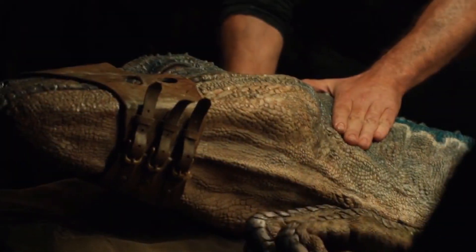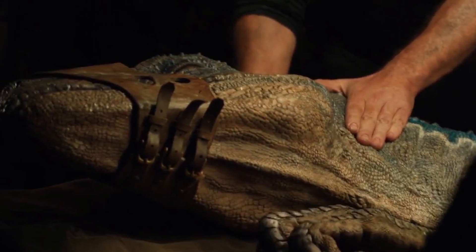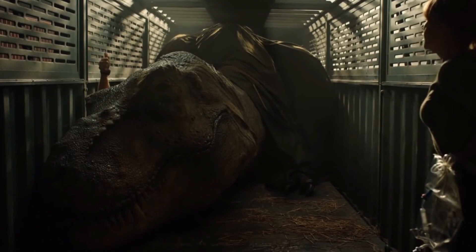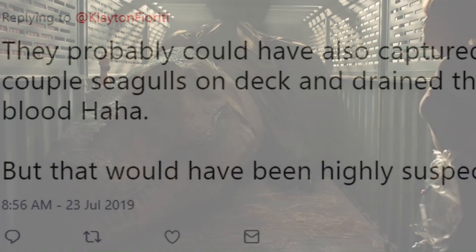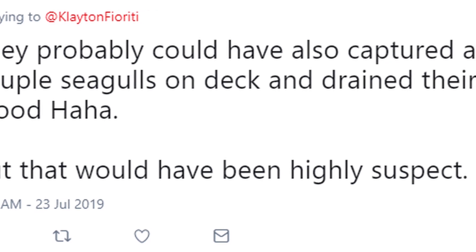Kirsten goes on to say that in reality it probably couldn't be done, but she also used the same references to dog and cat transfusions in the real world, even though raptors and rexes are even less related than those two mammals. She then said they also could have captured a couple of seagulls on deck and drained their blood, but that would have been highly suspect.